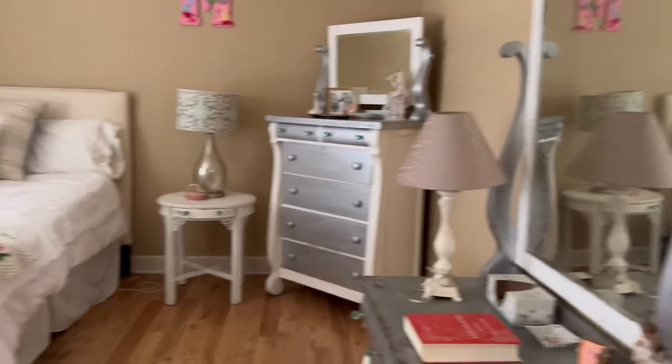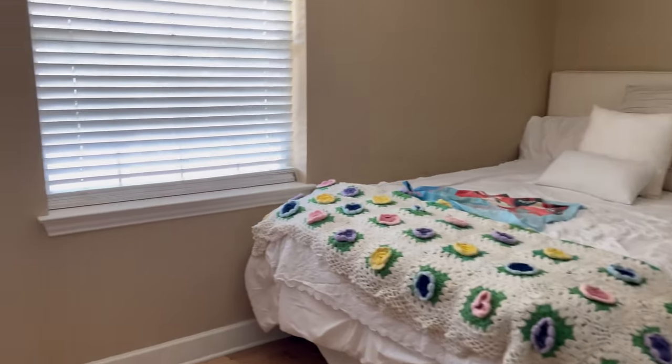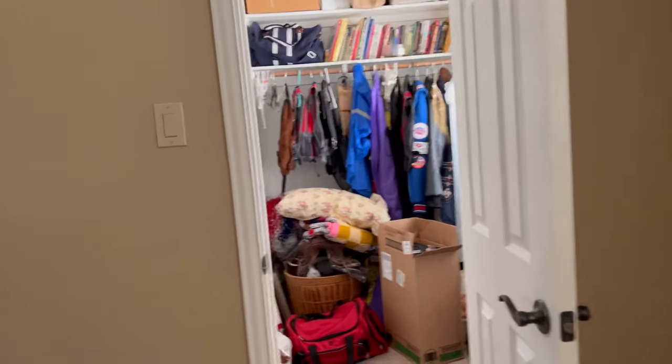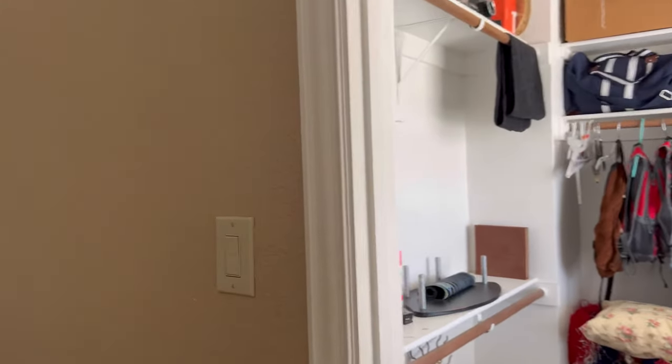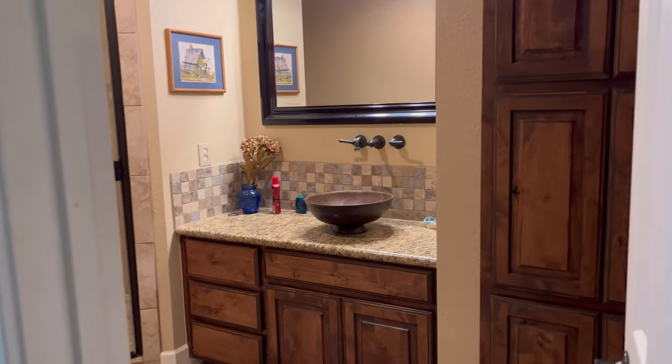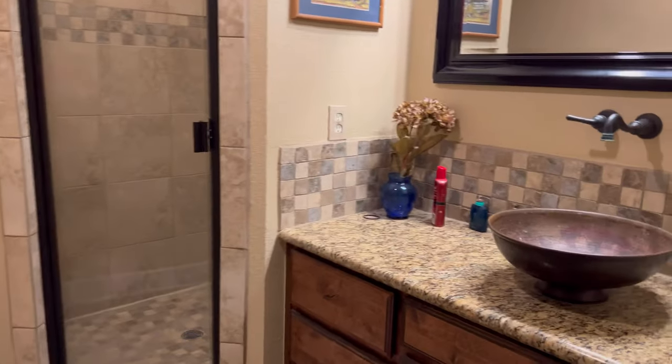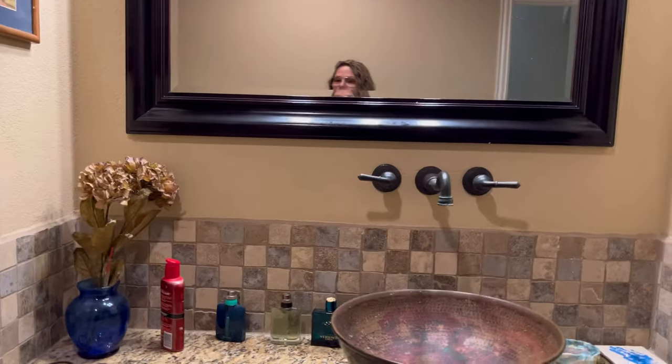This is our guest room. I literally have done nothing with it. I used to film in here — not anymore. There is a closet, yeah, needs to be organized. Here's this bathroom. That's Blake's — he likes Old Spice, I think is what it is.